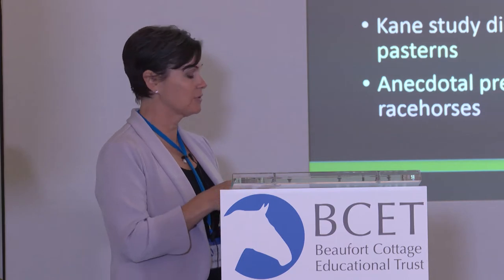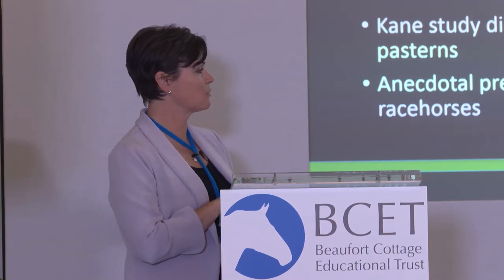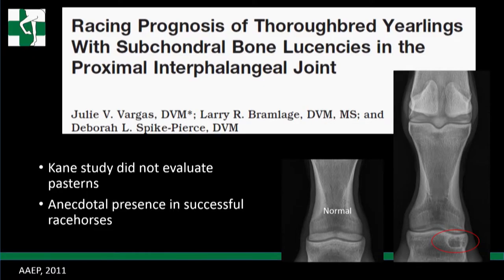We had a yearling very similar to the lesion we see on the right here - a proximal P2 cyst - that became one of your champions, and also another distal P1 cyst that became a champion as well. I also read a lot of fillies at the November sale that were tremendous race fillies with some of these lesions. But this severely discounts you in the yearling sale.